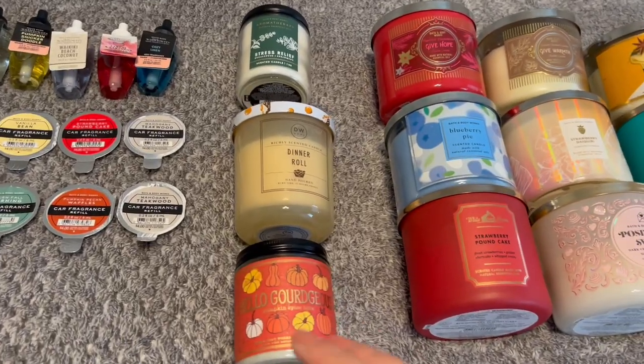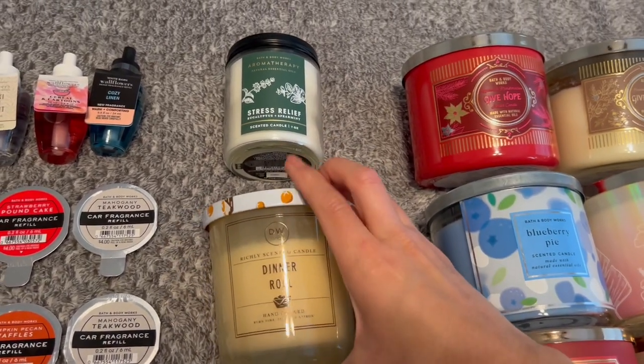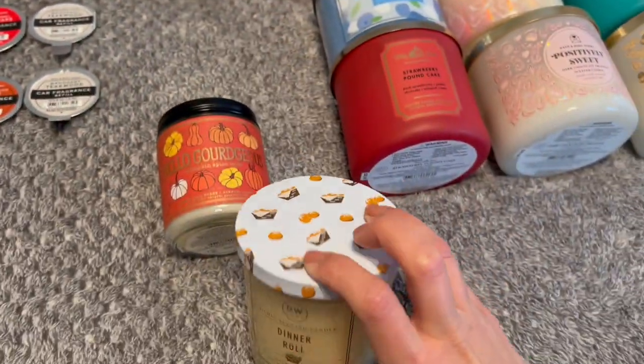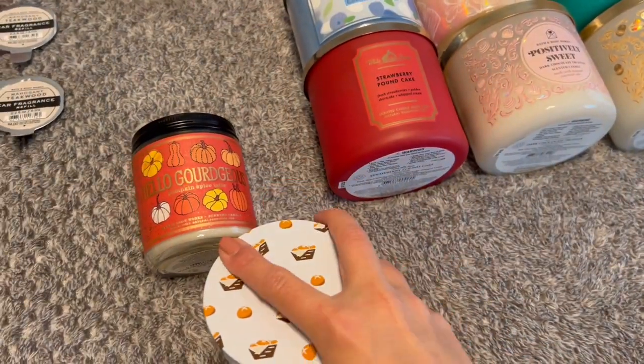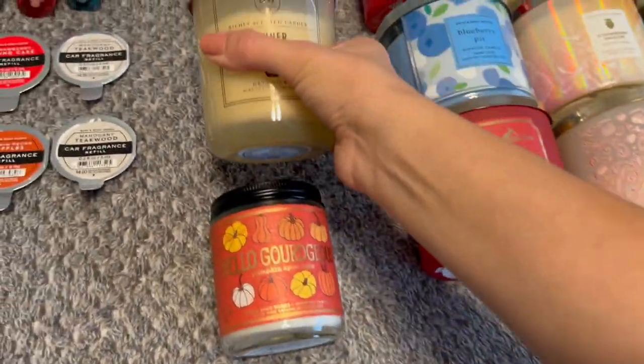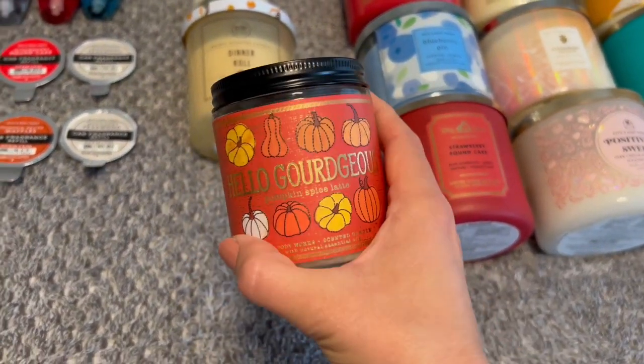For my single wick collection, I have the Aromatherapy Stress Relief. I have a DW Home Dinner Roll, which is so odd — it smells really weird, but it's honestly also a 1 out of 10 on throw, so I might pop this on the candle warmer as well. And then Hello Gorgeous Pumpkin Spice Latte, which I'm currently trying to finish up.